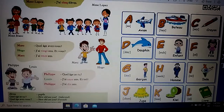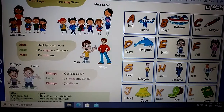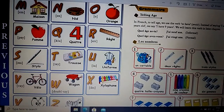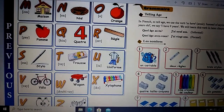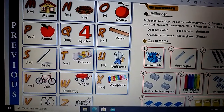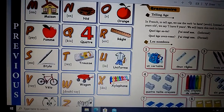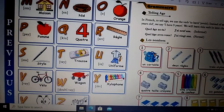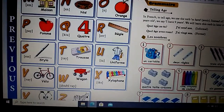K comme kiwi. L comme livre. M comme maison. N comme nid. O comme orange. P comme pomme. Q comme quatre. R comme règle. S comme stylo. T comme trousse.